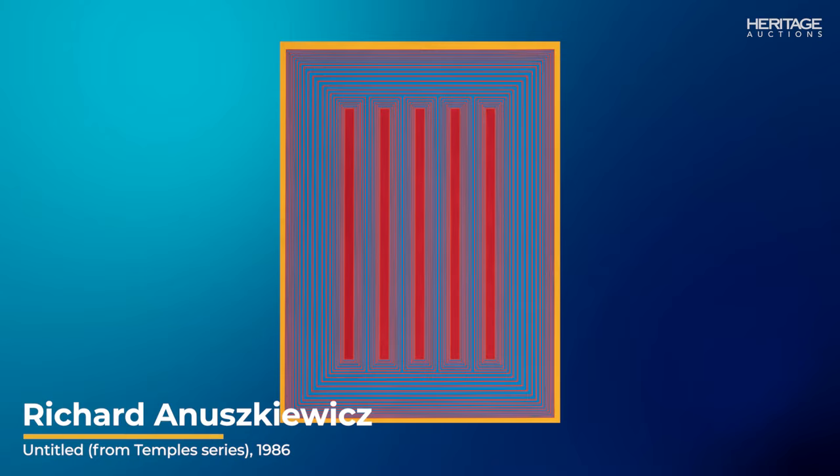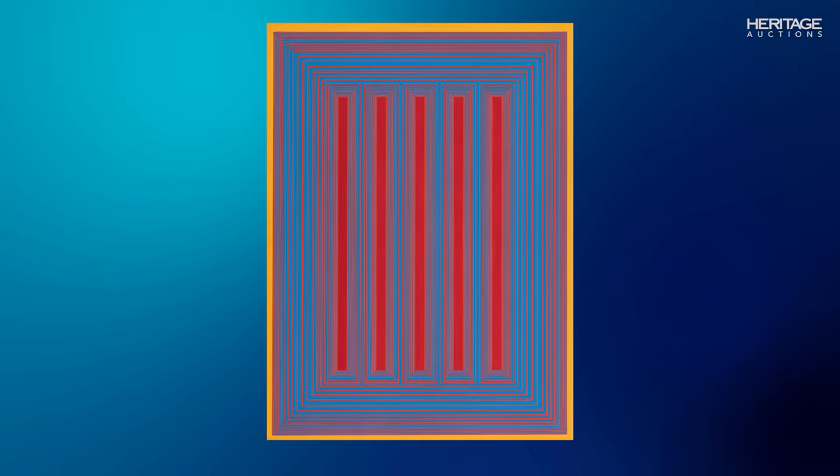And finally, Richard Aniskevitz is celebrated for his paintings that explore the complex interplay of colors and geometric forms. His work is distinguished by meticulous precision and vibrant, often contrasting hues that create mesmerizing optical effects. This painting is a beautiful example of his dynamic work.